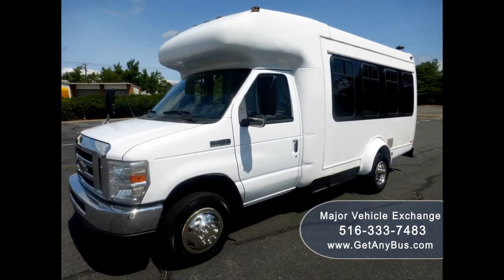The tires with new chrome wheel simulators and mud flaps are in very good to excellent condition with a substantial amount of tread remaining. For more information on our used 4350 buses for sale, visit www.getanybus.com and call Charlie at 516-333-7483 today.